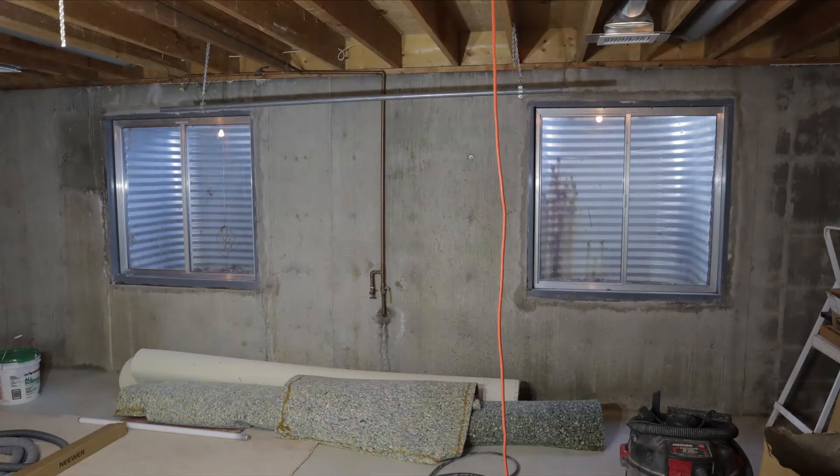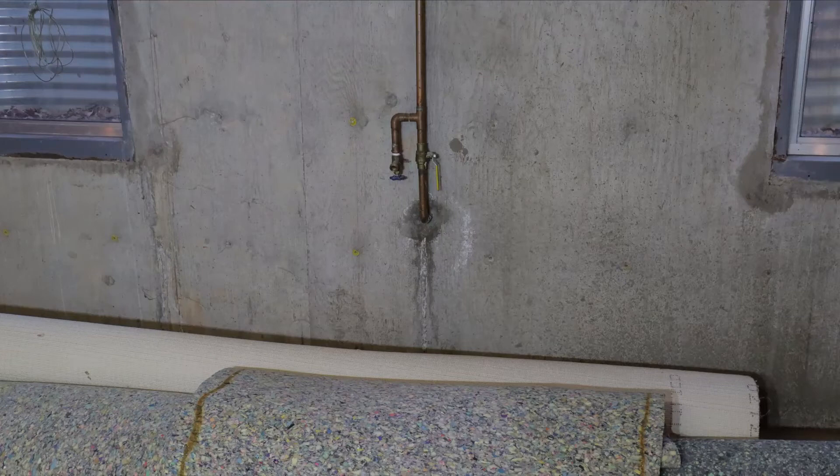While we were at it, we increased the size of our windows — partially to let more light in, but also to aid in removing the chunks of concrete and to get the new concrete into the basement. I also had to relocate my water main, as the original line was now too close to the window to avoid freezing.